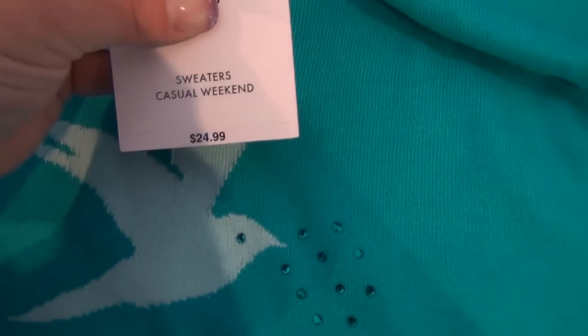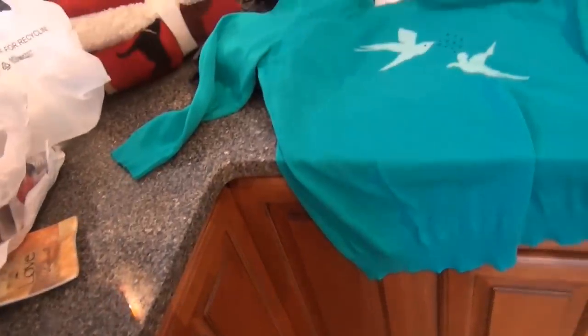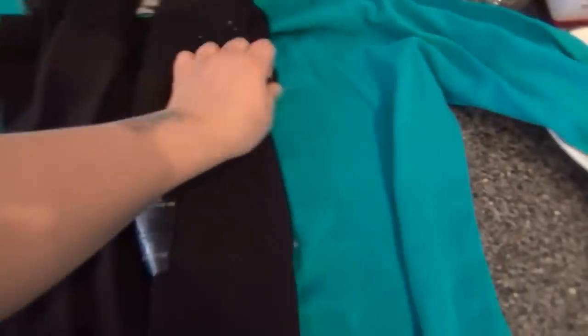Then I got this shirt — it's just a simple black tee but it has this little lace detail and little black sequins, so it's kind of cute. That was $9.98.